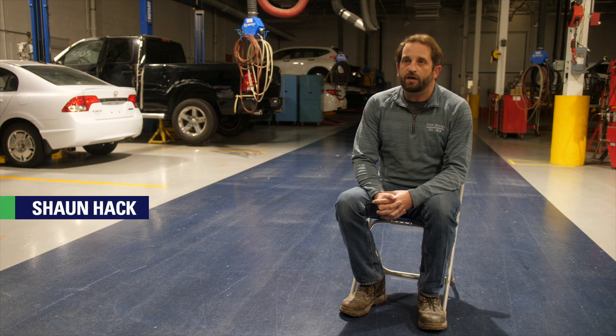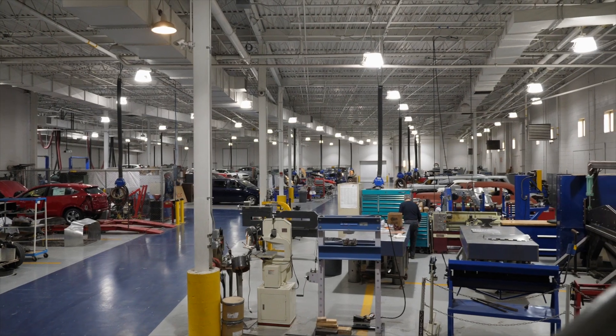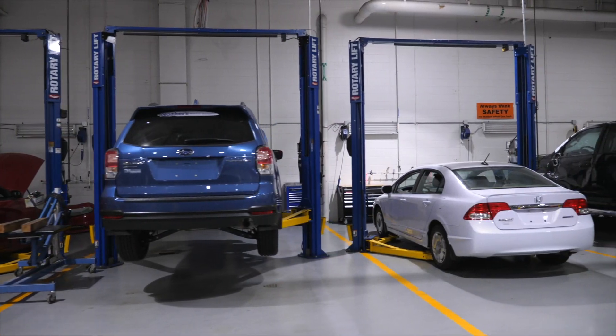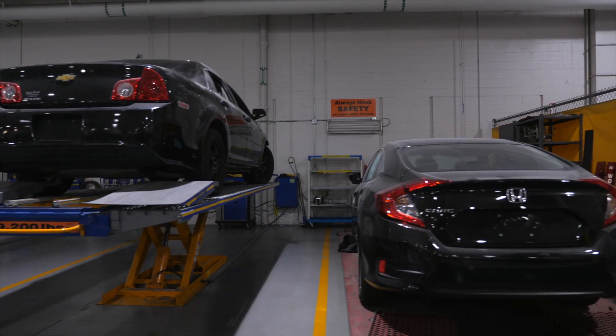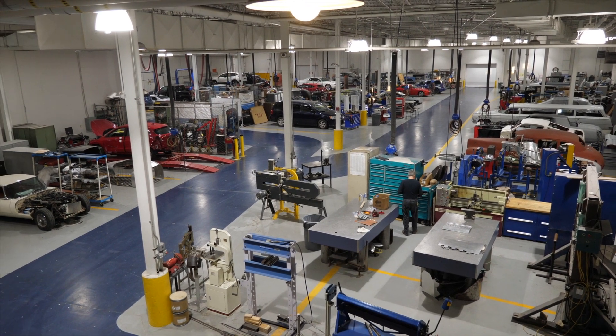I'm Sean Hack, Co-Department Head of the Automotive Collision Repair and Restoration Program here at Pennsylvania College of Technology. The first thing we notice when you come into this facility, this training space, is its sheer size. I think that's what catches everyone's attention. And in application, that allows us plenty of space to train a variety of different skill sets here.